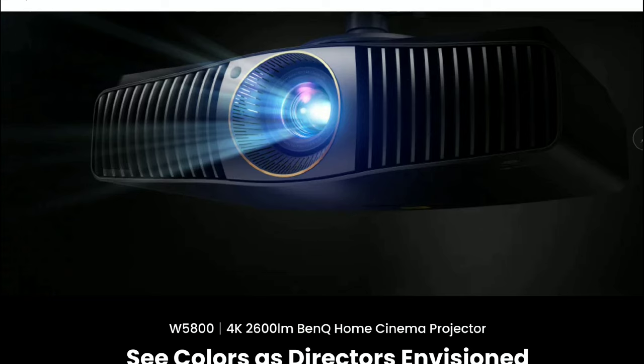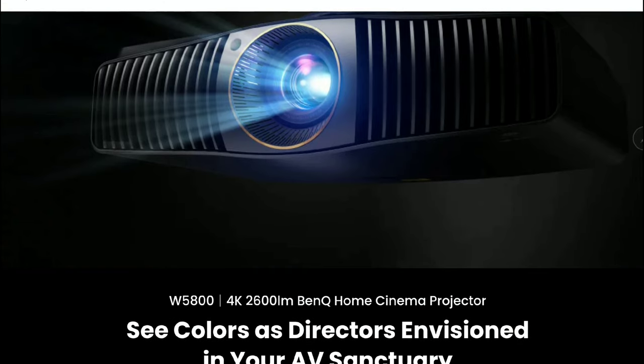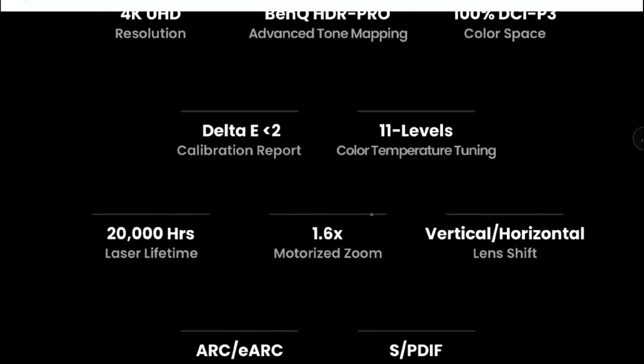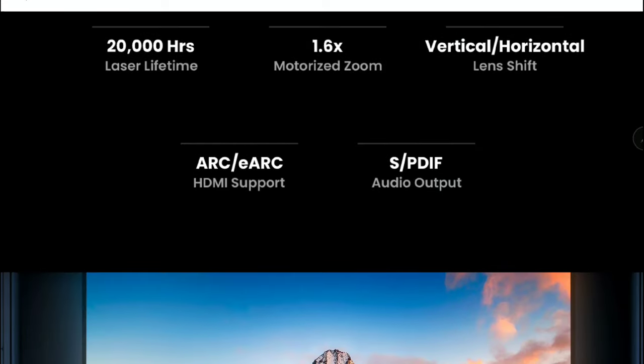This is a pure 4K DLP laser projector that comes with BenQ's Cinematic Color and HDR Pro technology. It doesn't use pixel shifting technology to achieve the resolution — this is a pure native 4K projector that is capable of outputting full 8.3 million pixels.